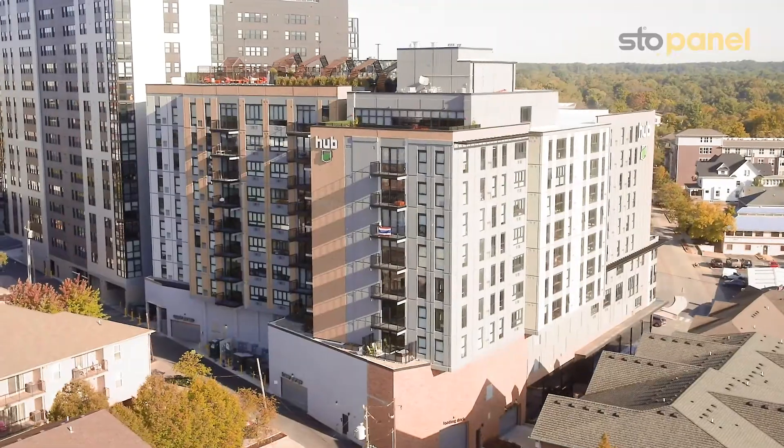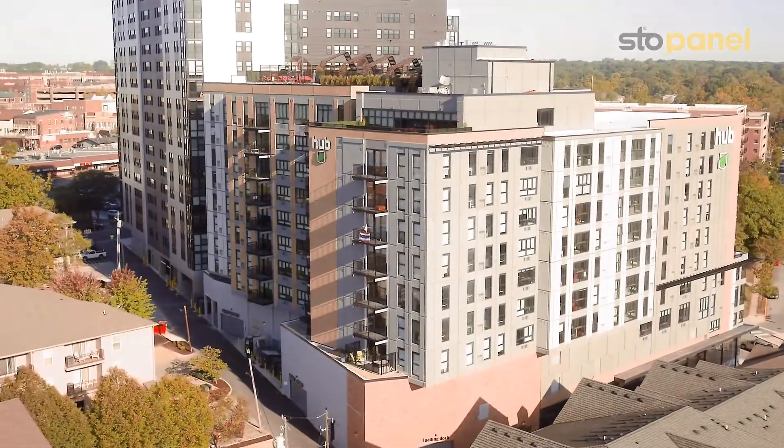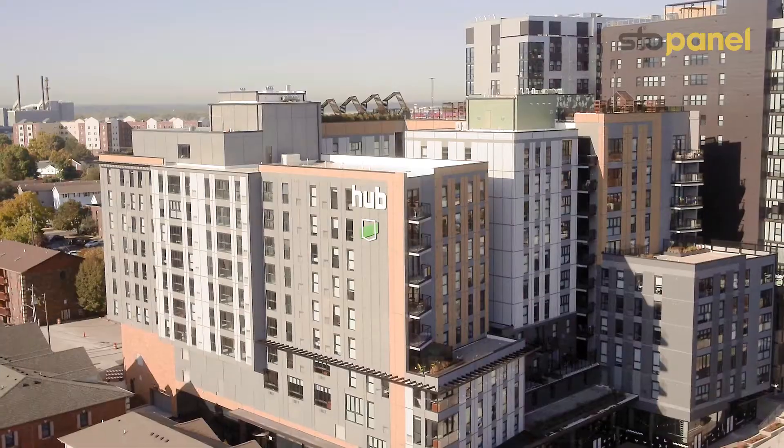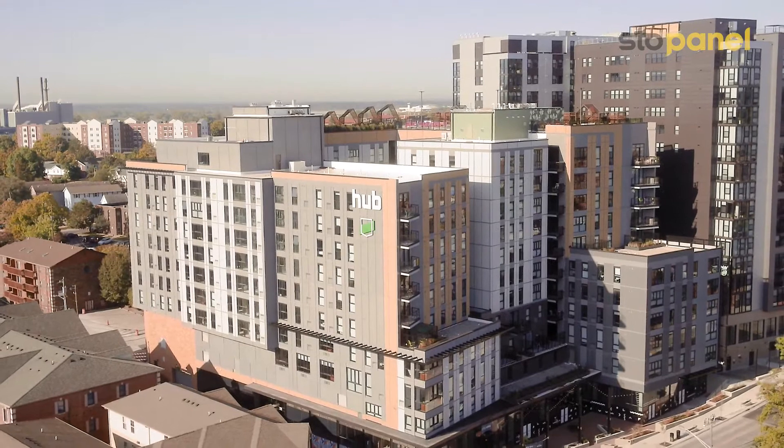StoPanel and the affiliate network within StoPanel is for people who want to invest time and creativity and design — not in chaos and rework. StoPanel and our affiliates will ensure success on your project and allow you to achieve your design goals and your project goals for your customers.